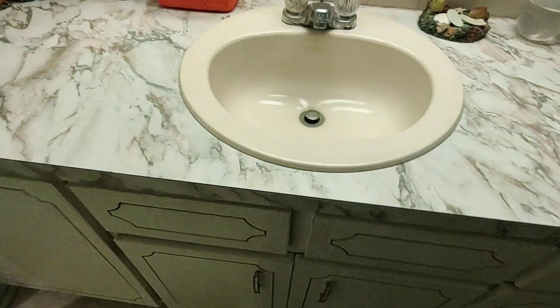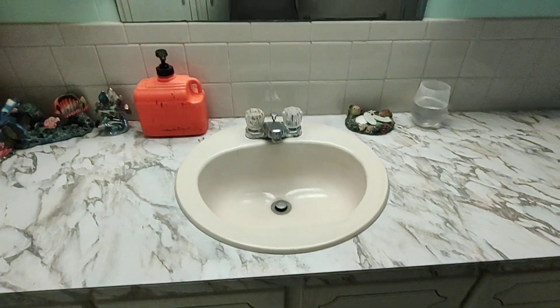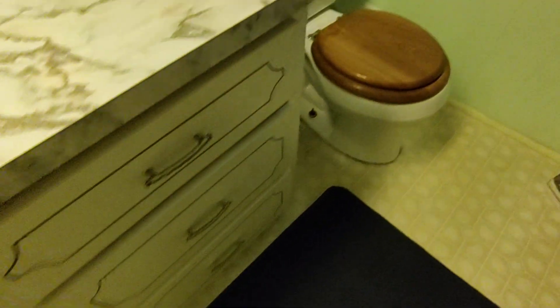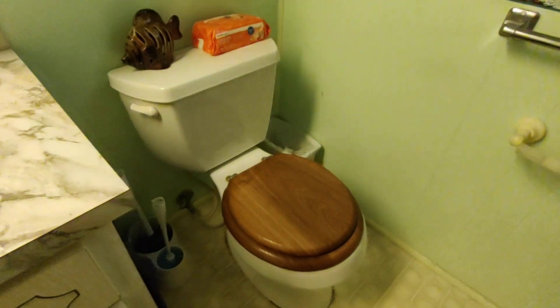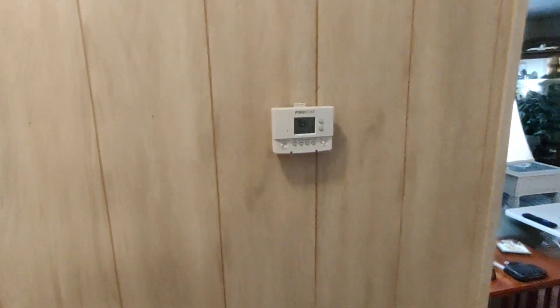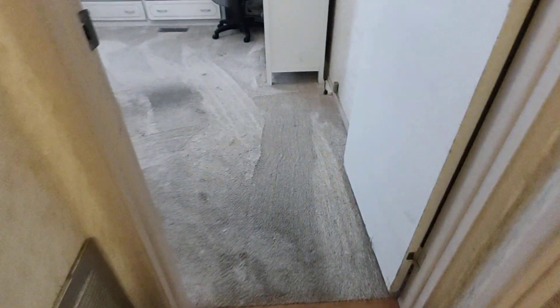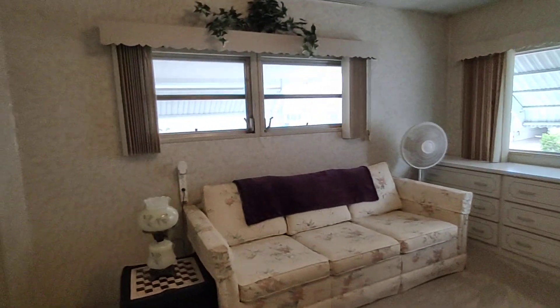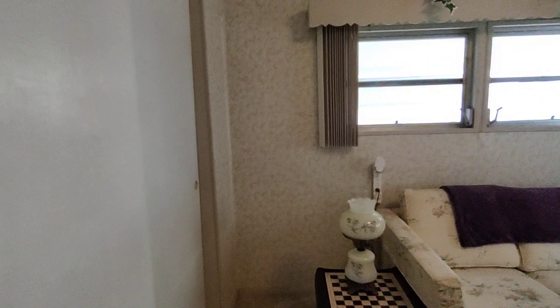And this is the bathroom vanity. Thermostat. You can look at the listing to take a look at everything — I don't have it in front of me at this time, but everything I know about this home is on the listing.